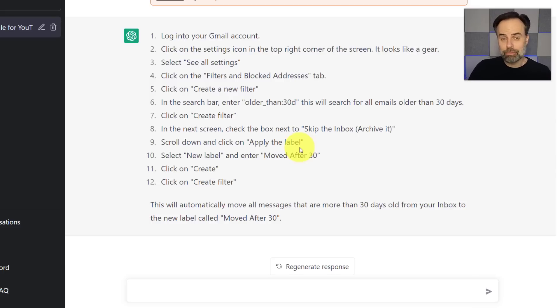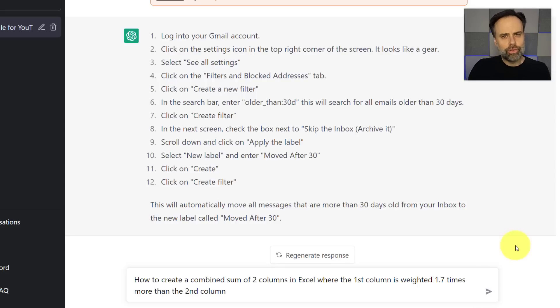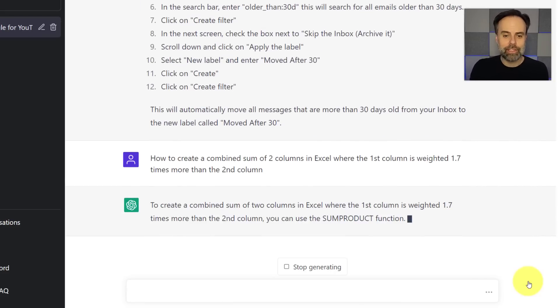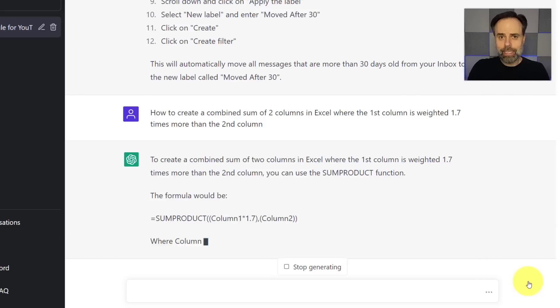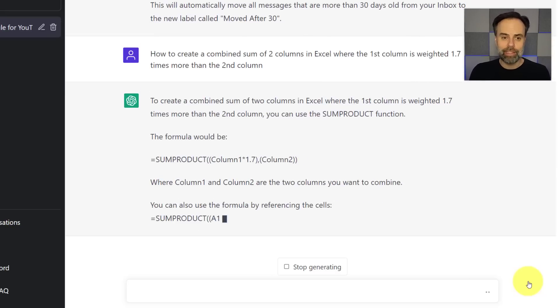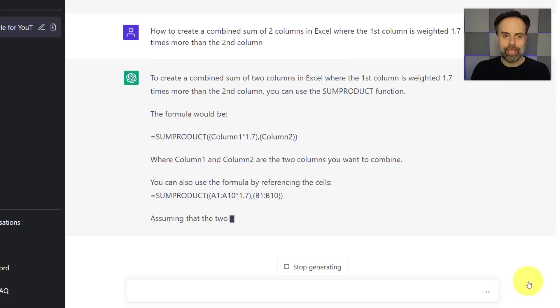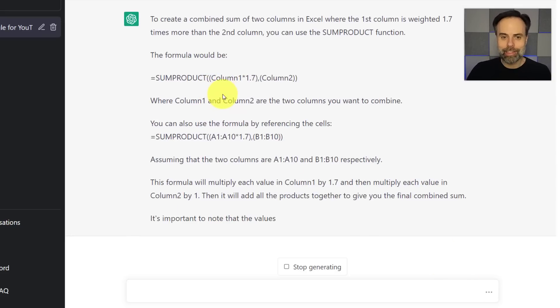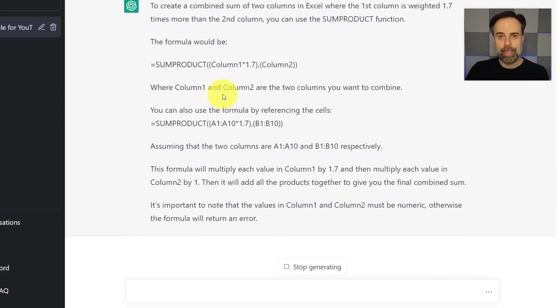What about a spreadsheet or Excel formula? I often forget certain formulas or how to structure them. In this case, I've asked it to create a combined sum of two columns in Excel where the first column is weighted 1.7 times more than the second column. I hit enter, and in just a few seconds it comes up with the answer. It starts with a brief description of what it's doing, and what I especially like is that it explains what is happening and how the function works. Now I've got this Excel formula I can simply copy, paste, and use in my Excel spreadsheet or Google Sheet.